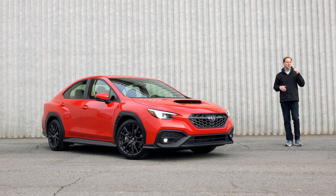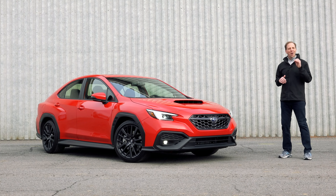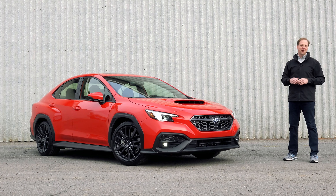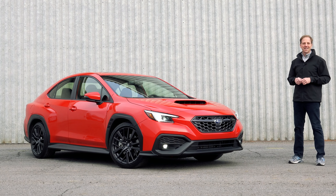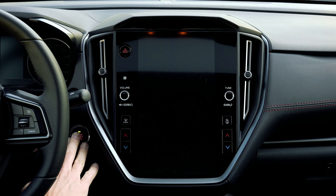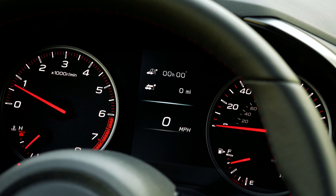When you think of Subaru, you picture dogs, trails and all-wheel drive scenery. But they also sell a pair of cars with stick shifts that are legitimately fun to drive – including this all-new WRX. There are two types of tree-huggers at Subaru – the kind who take the love promise and the ones who dream of being Travis Pastrana.